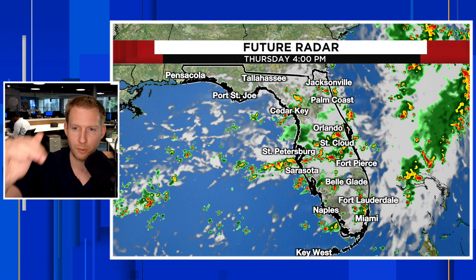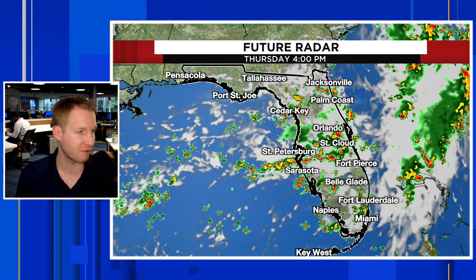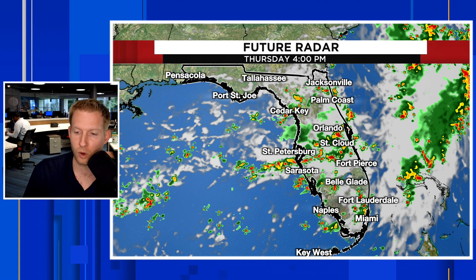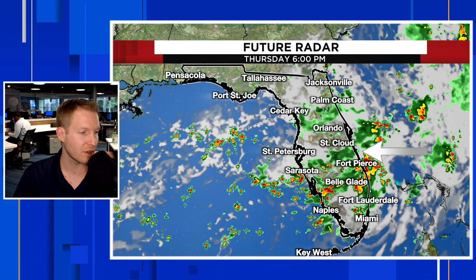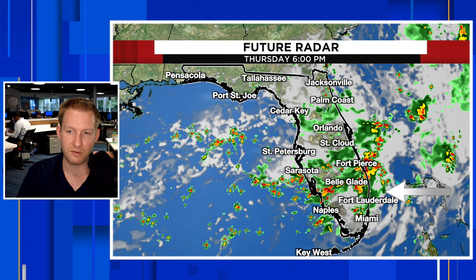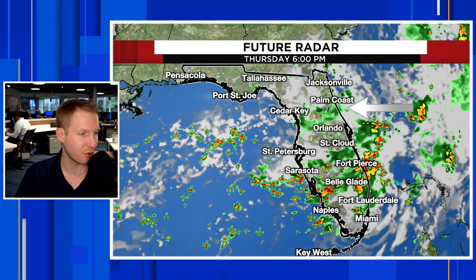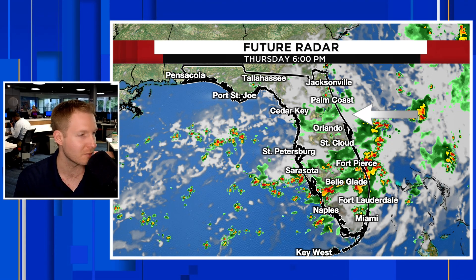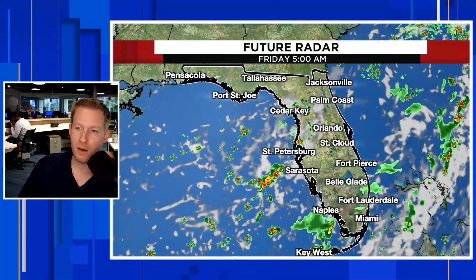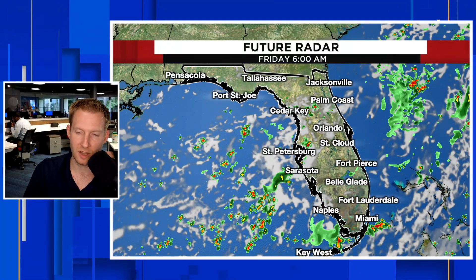Here is future radar for the state — then I'm going to zoom into Central Florida and break it down from North to South in terms of the forecast for Friday. At 4 o'clock on Thursday, those scattered thunderstorms are going to continue through a lot of Central Florida. These are then going to really push down towards Lake Okeechobee, toward Belle Glade, toward Fort Pierce, and Fort Lauderdale as well. Hanging on to south-central Florida, just a few light showers in and around the Orlando area. By 6 o'clock, that extends up into Sanford, towards Palm Coast, into Cedar Key. Most of that rain then pushes down towards the southern tip of Florida.